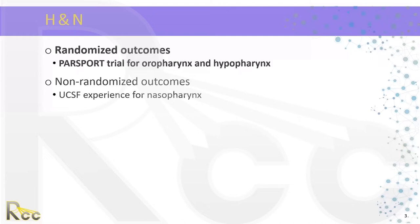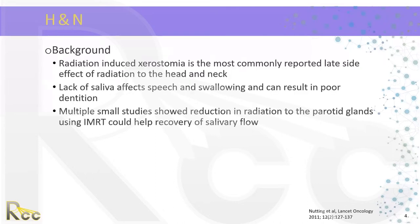We'll discuss randomized outcomes through the PARSPORT trial for oropharynx and hypopharynx. Radiation-induced xerostomia is the most commonly reported late side effect of radiation to the head and neck. Lack of saliva can affect speech and swallowing and cause poor dentition. Multiple small studies have shown reduction in radiation to the parotid gland using IMRT, which could help the recovery of salivary flow.